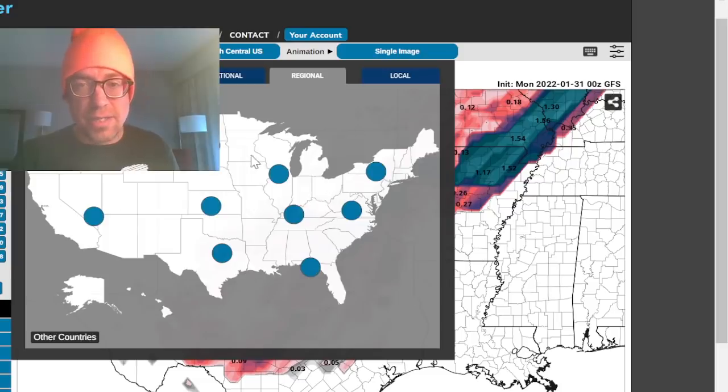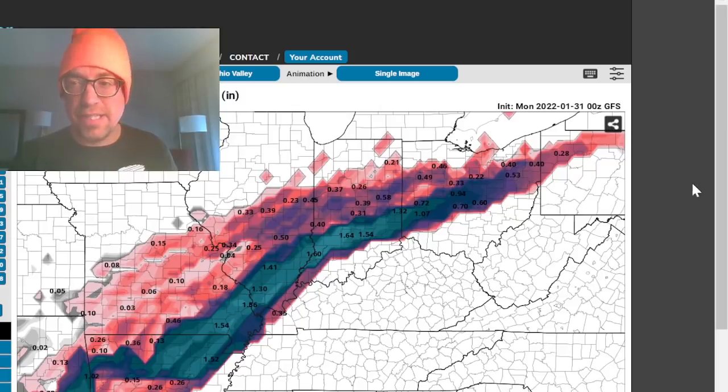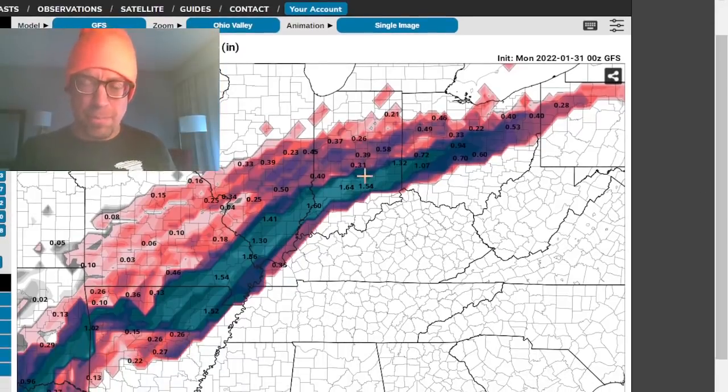If I were to cover this event, I would definitely cover the ice. I think that's going to be the most impactful portion of this event. You're not going to have the big wind that we had this weekend with that bomb cyclone, because of a relatively modest surface low. But you're just going to have this long-duration isentropic lift.